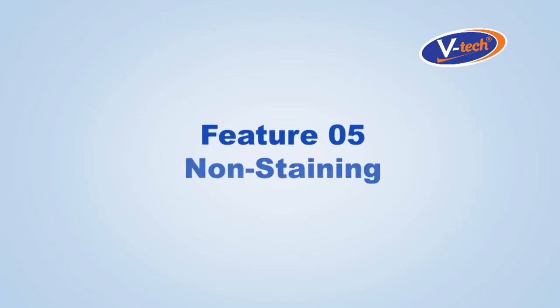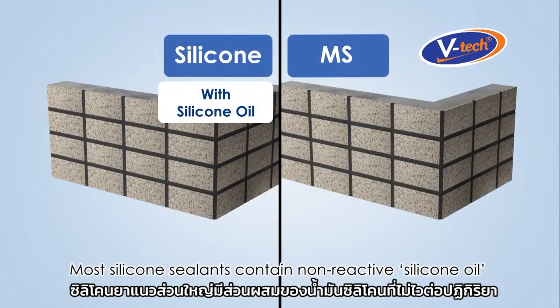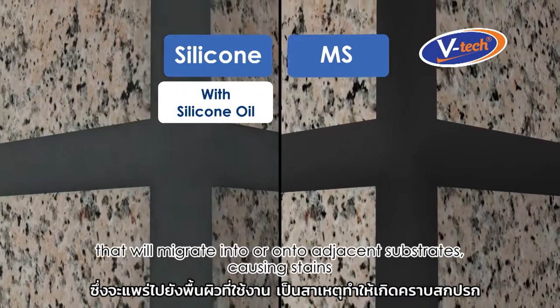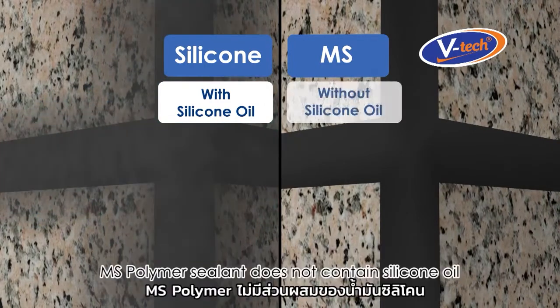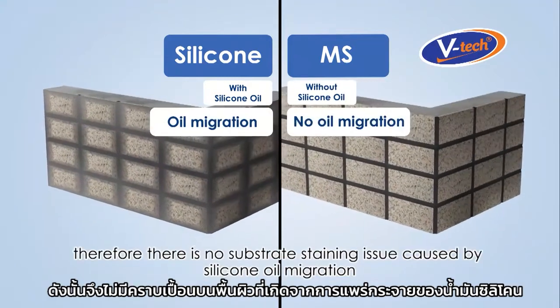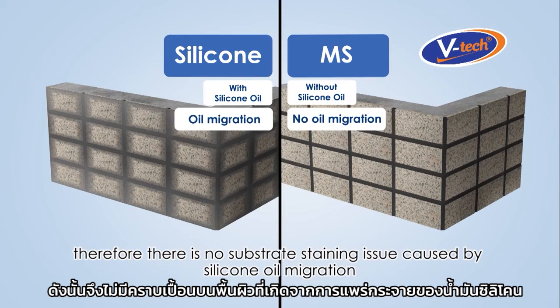Feature number five: non-staining. Most silicone sealants contain non-reactive silicone oil that will migrate into or onto adjacent substrates causing stains. MS Polymer Sealant does not contain silicone oil, therefore there is no substrate staining issue caused by silicone oil migration.